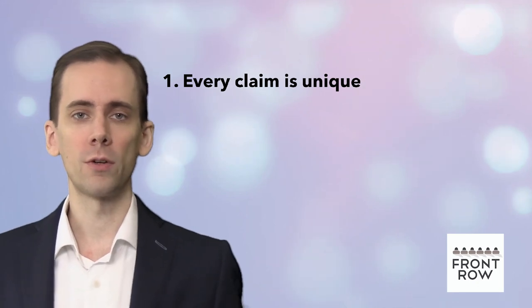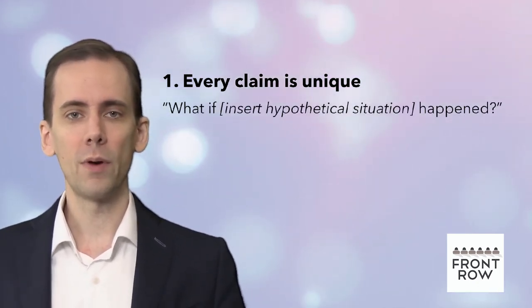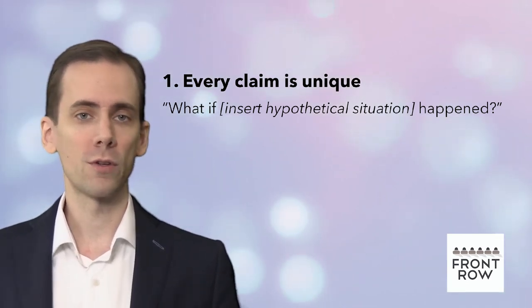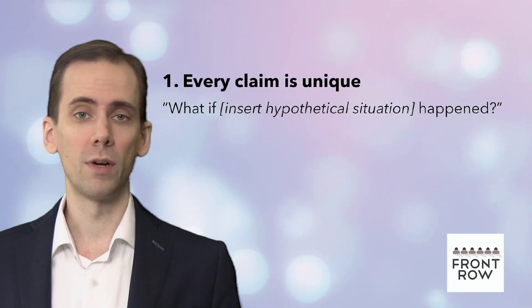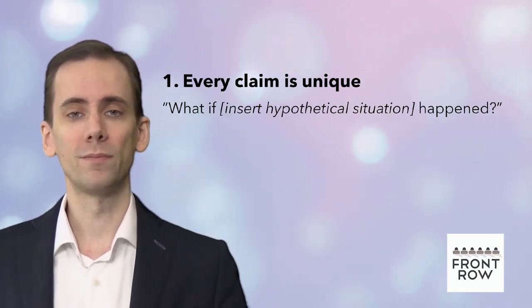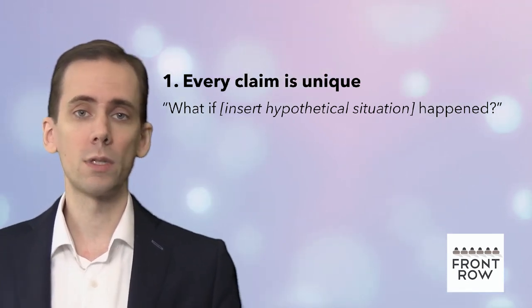We often get this question: what if a hypothetical situation happened — would I be covered? It's impossible to answer this because every claim is unique. Maybe you've heard an insurance broker give you vague, evasive, unsatisfying answers. That's potentially because you're asking the wrong question. Instead of asking what's covered, you should be asking what's not covered.